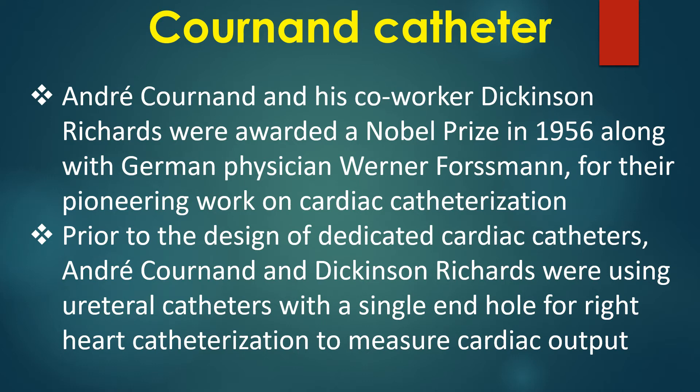Prior to the design of dedicated cardiac catheters, Andre Cournand and Dickinson Richards were using ureteral catheters with a single end hole for right heart catheterization to measure cardiac output.